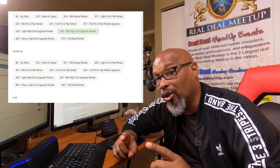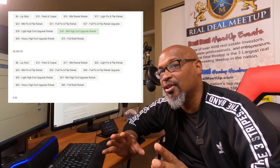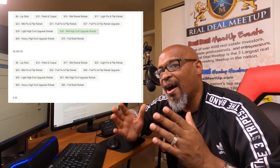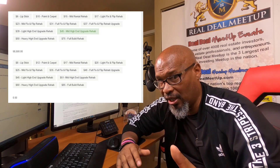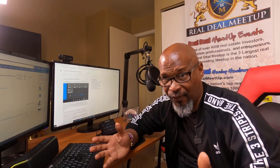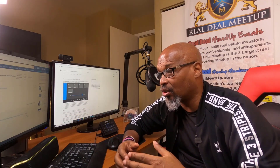Number seven: the ability to estimate repairs. You or your VA can push a button and get an estimated repair cost for the property you're looking at. We have metrics for all the different locations we invest in — Baltimore City, Baltimore County, Washington D.C., and more — and the system calculates rehab costs based on current construction cost data.